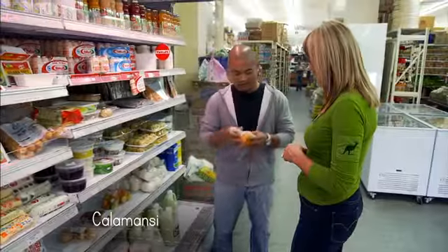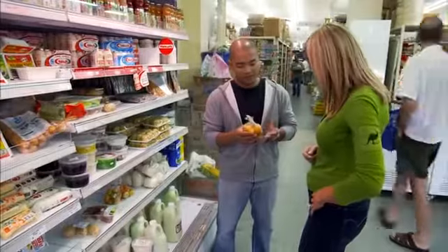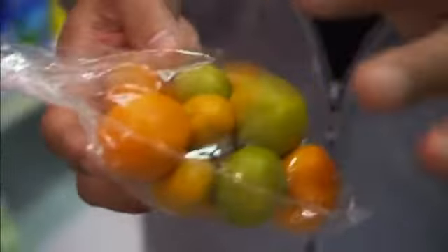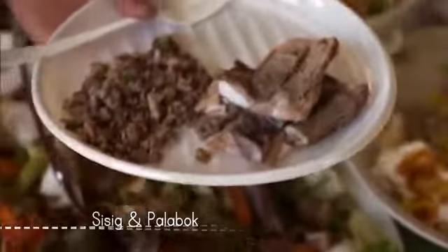Kalamansi is great because we use it in just about everything. It's a citrus — a cross between a mandarin and a cumquat in flavour. It comes in orange or green, usually used in things like sisig and palabok. It's best friends with palabok and is just a great cleanser for the dish.